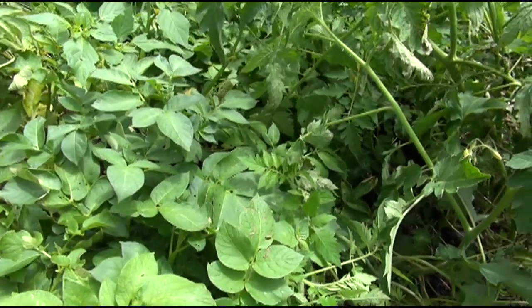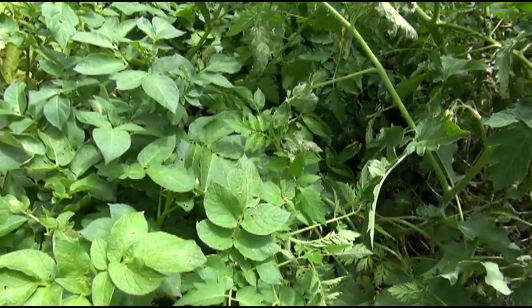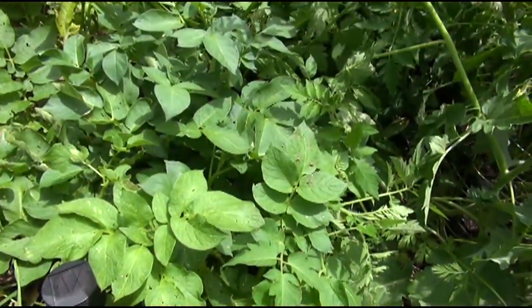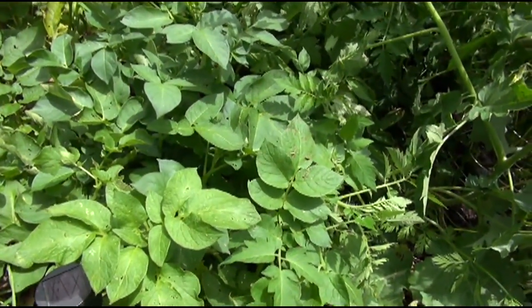These potatoes and tomatoes are all volunteers — they all came up on their own. I don't even think I'll ever be able to plant in this area of my garden again for plants, because these things are just going to keep coming up.